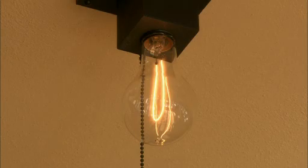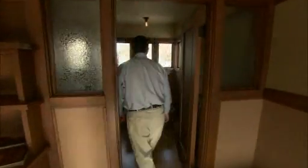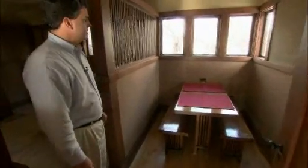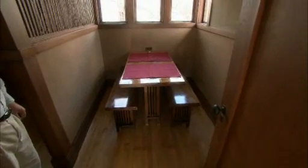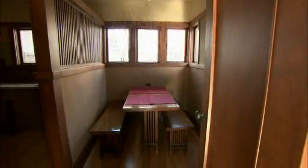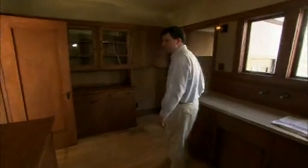As we move into the kitchen area, we have a breakfast nook that contains original 1916 Frank Lloyd Wright furniture. These are unique to the American System-Built Homes. All of the homes on this block would have had a breakfast nook like this. And as we come through the kitchen, we'll see the marvelously restored kitchen space.